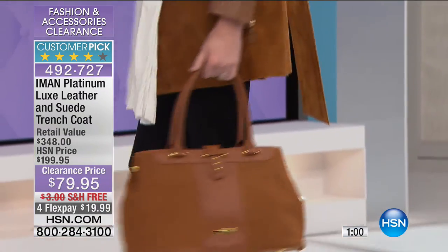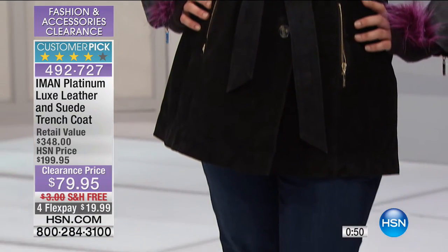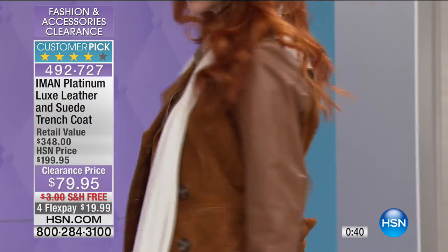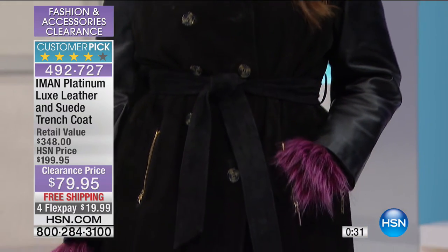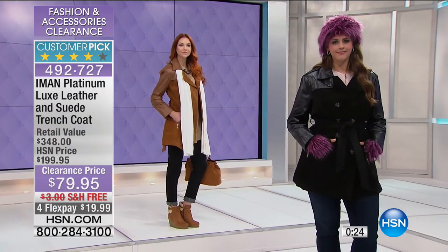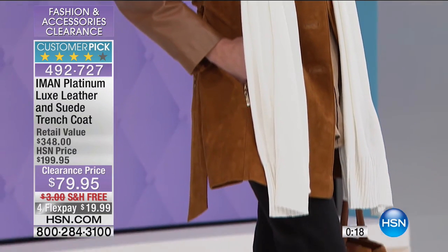Whenever we talk about our Platinum Collection from Iman, it is our limited edition capsule collection. Iman does this for us — it's extremely limited, and when they're gone, they're gone. She utilizes the finest leathers and the finest suede. You know, suede jackets can be so stiff before you even put a body in them. But look at how beautiful this looks — Catherine in that black with the fabulous Adrienne Landau hat, Kate in that gorgeous cognac color. No matter what color you go for, you definitely cannot go wrong.